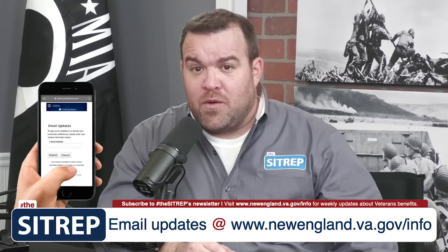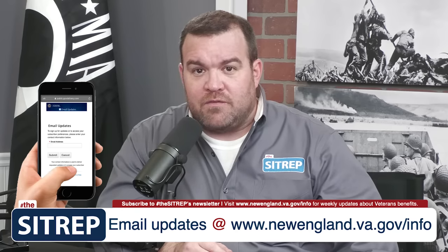Hi, I'm Marine Corps Veteran Paul Corbett. If you are wondering what a benefits package looks like for a Veteran who is receiving 50% service-connected disability through the VA, then look no further. In this video, I will be covering the top 10 benefits offered to Veterans with 50% service connection. If you want additional information about any of the benefits I'll be discussing, please refer to the video description below.